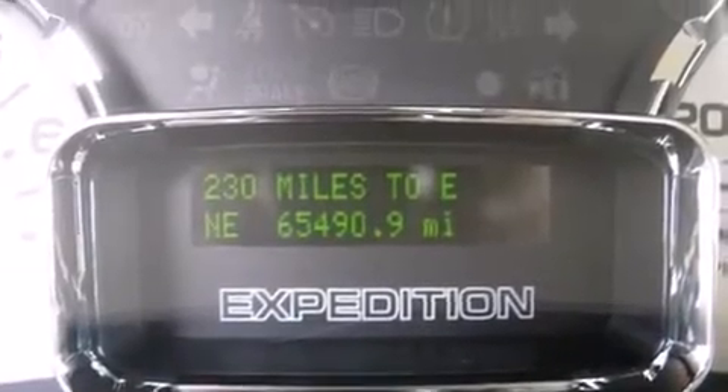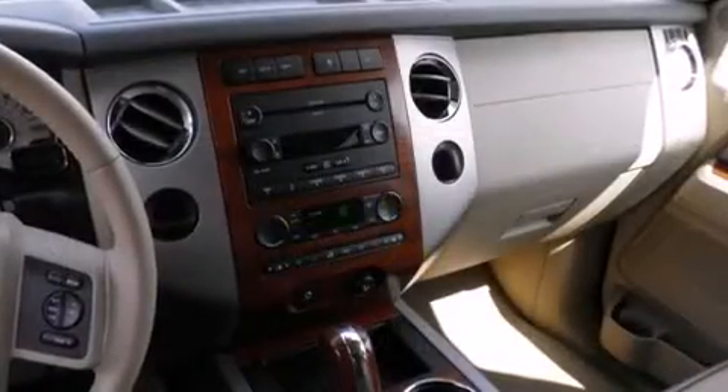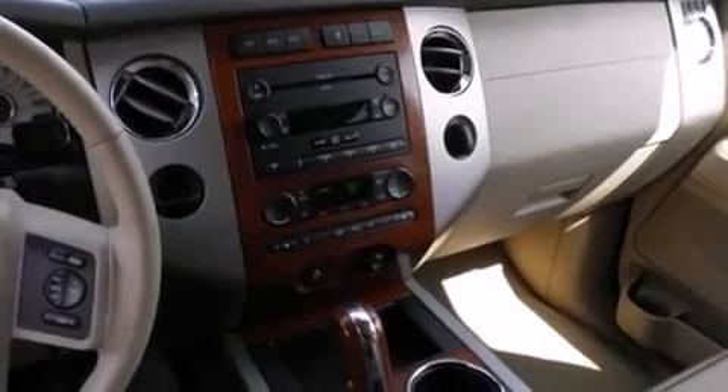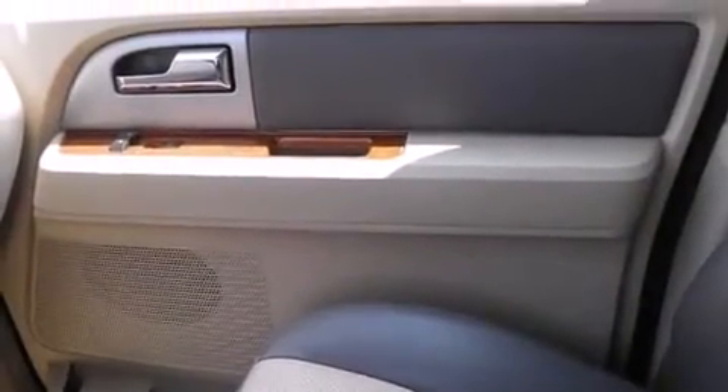Here's a great deal on a 2007 Ford Expedition EL. A wealth of standard features means that you no longer have to sacrifice — like power windows, mirrors, and seats, a tachometer, skid plates, a trailer hitch, and seat memory.